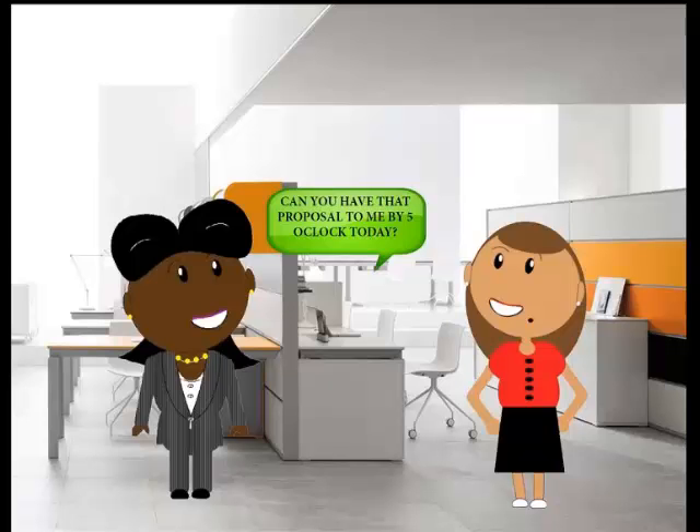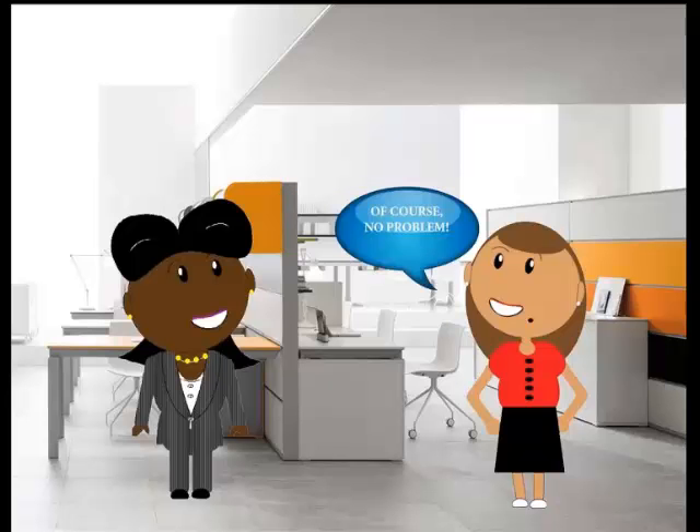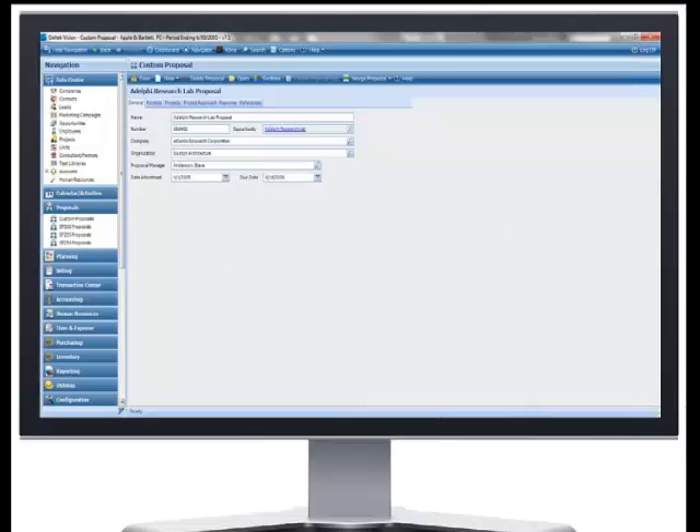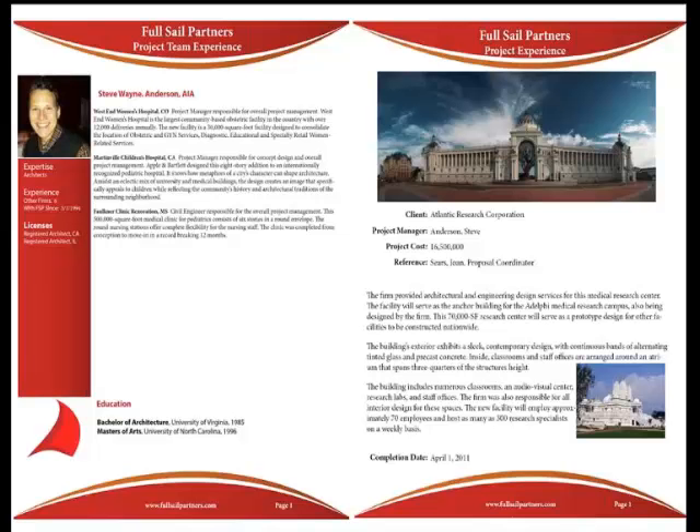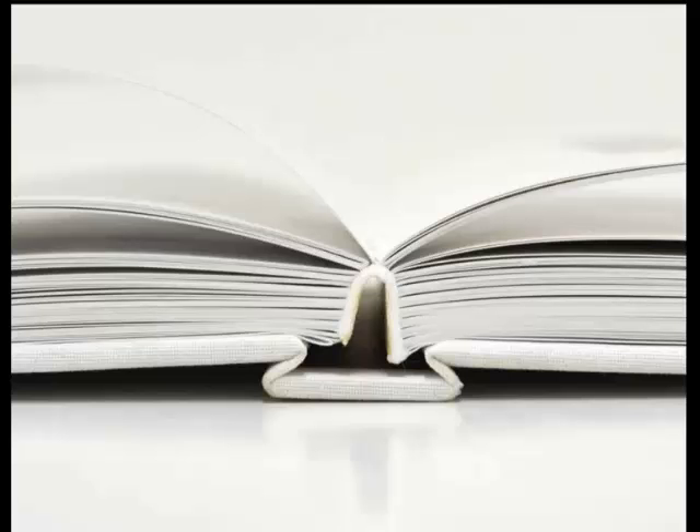So next time one of these principals comes to you last minute needing information together for a client, let them know it's not a problem. Because you're going to go back to your desk, pull up Dell Tech Vision, pull out your easy button, press it, and you've got a beautiful proposal ready to go. Now you can concentrate on knocking the client's socks off and providing them with a proposal that really speaks to them. Don't worry about just getting all the requirements of the proposal — that's the easy part. Think about how you can separate yourself from the competition. So let's actually dive into how to do this.